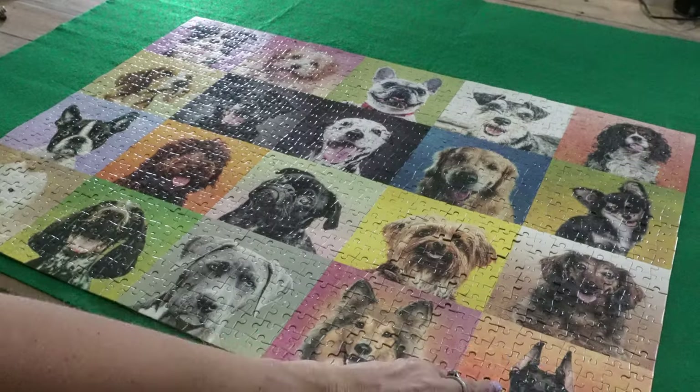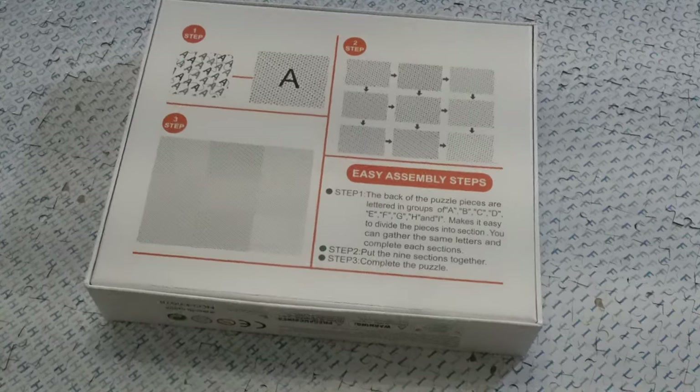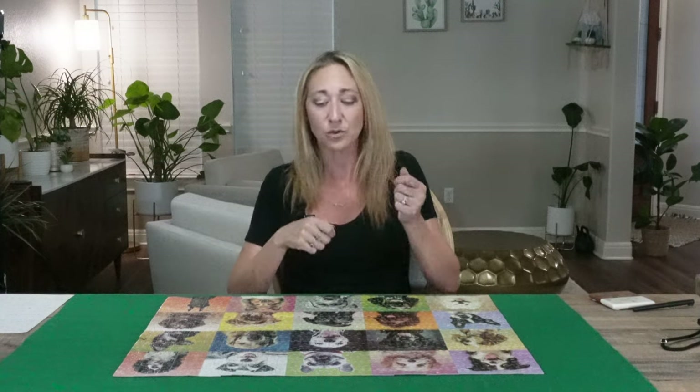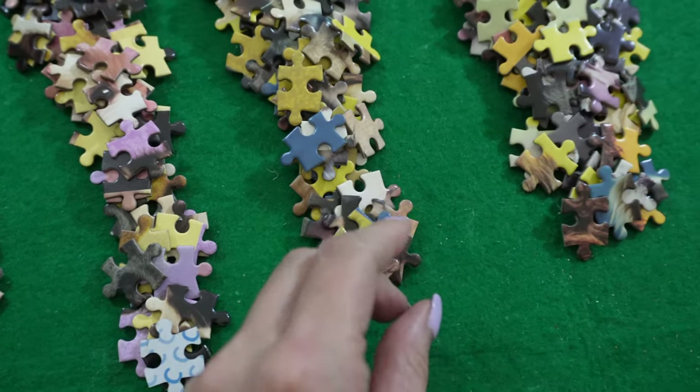So did you discover my puzzle secret? This puzzle has letters on the back. Letters on the back — why is that a secret? Because it makes it a cheater's puzzle. The manufacturers put letters by section on the back of their pieces, so all the A's, B's, C's, D's, E's, and F's were all grouped together, which made it super simple to sort. I didn't have to sort by color or figure out which piece corresponded to which dog — I could just flip over the piece, look at the letter, and put it in the right pile.